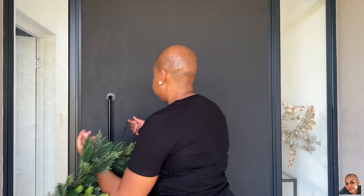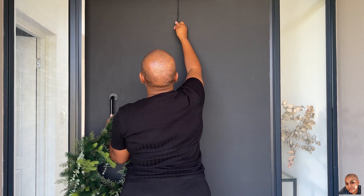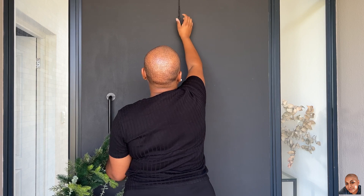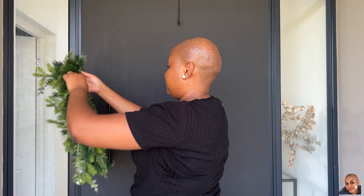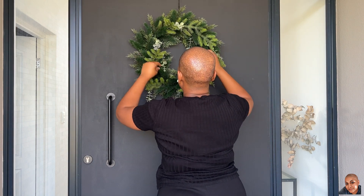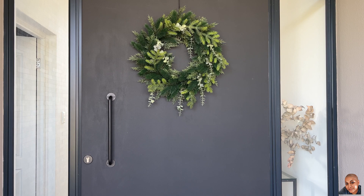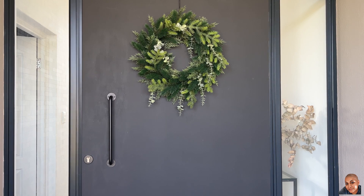It feels actually very strange vlogging in front of my door, but it is what it is — we're doing Christmas decorations. And just like that, the wreath is on! I think it looks stunning, guys. The green without a lot of detail really does look nice against my door because it's black, and it is very festive. So that's deco number one done and dusted.